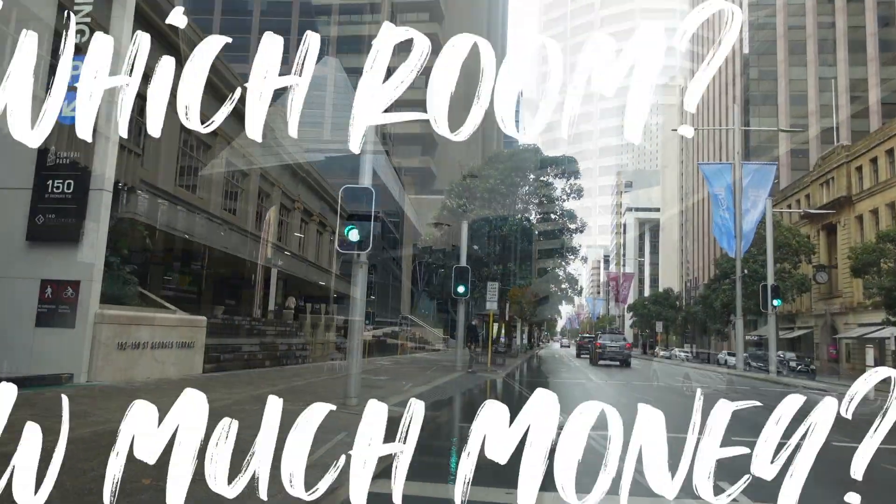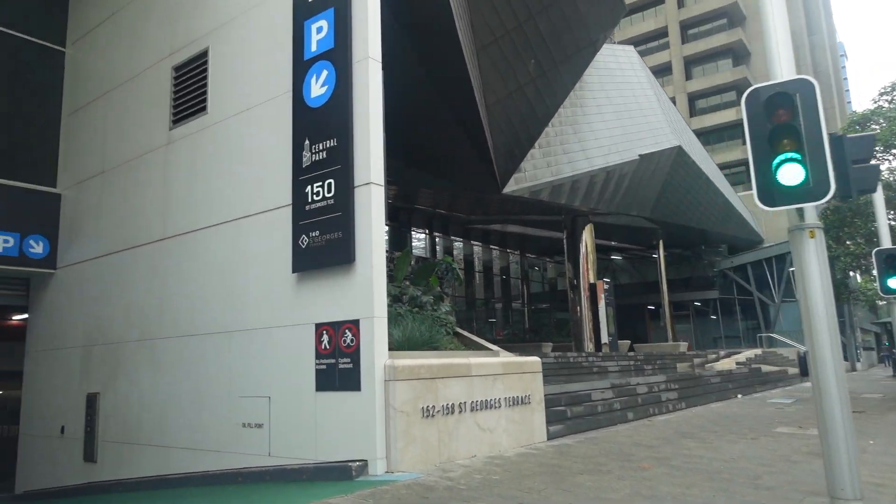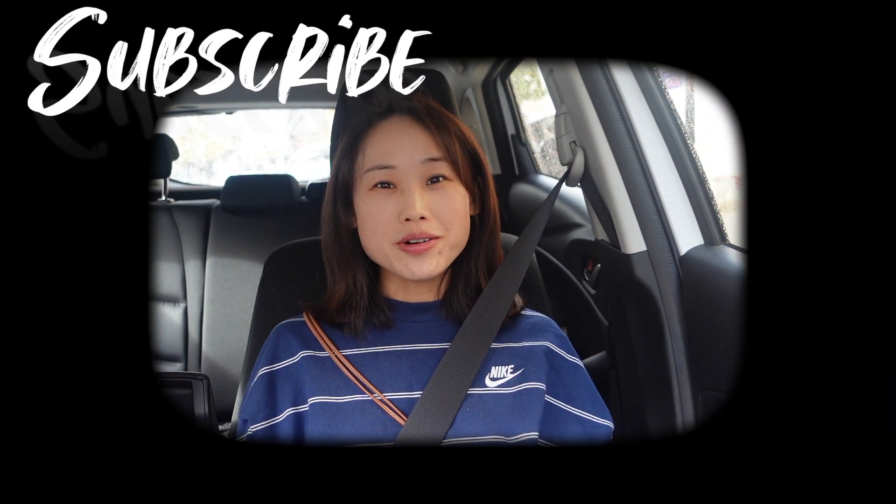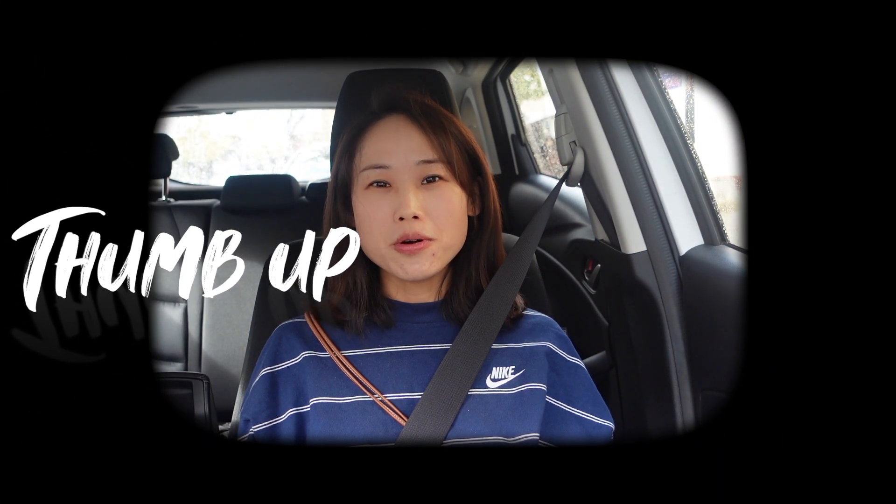We've booked a king-bed cozy room for tonight. We'll see how it goes and let's check out which room we'll get and how much money we'll spend. Please don't forget to subscribe to our channel, give us a thumbs up, or leave a comment below. Thank you very much for your support, and let's get started!